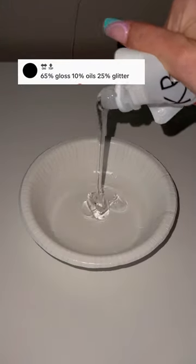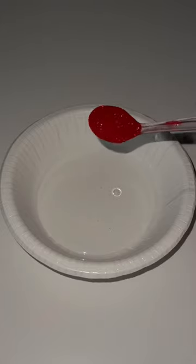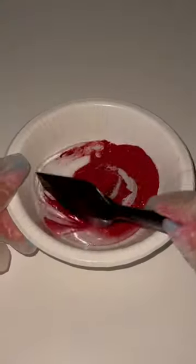65% gloss, 10% oils, and 25% glitter. Let's see if this formula actually works, because the other formulas you guys had suggested did not work at all.